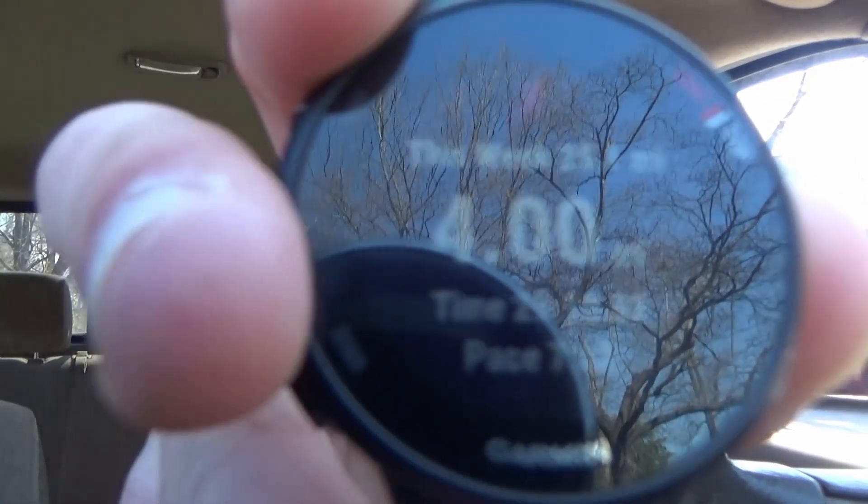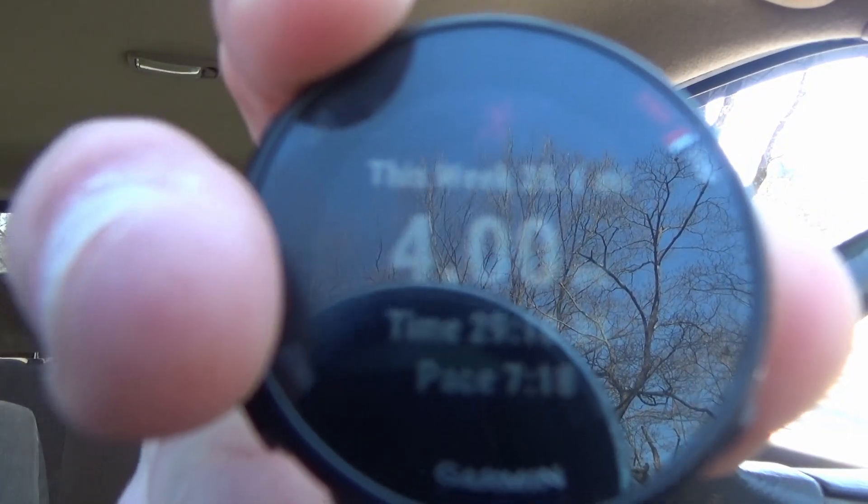What's up guys — I just finished the four-mile run. I finished in 29 minutes and 10 seconds at a seven-minute and eighteen-second pace per mile.